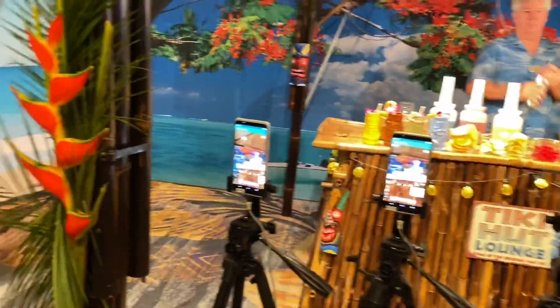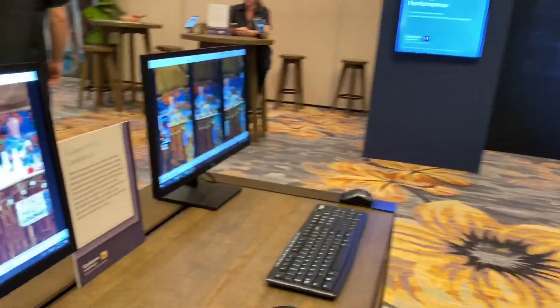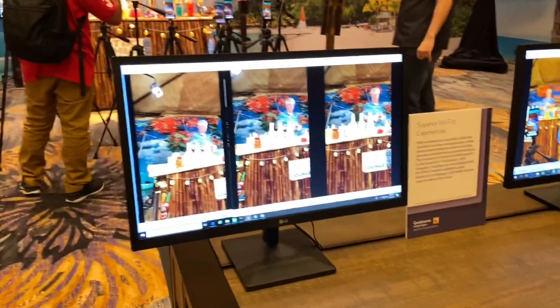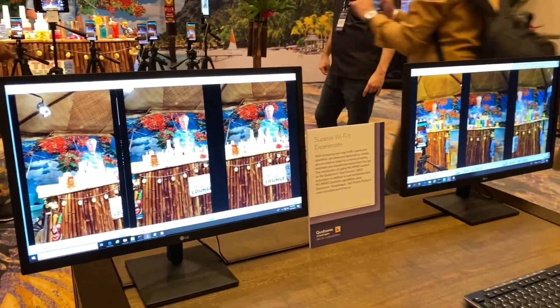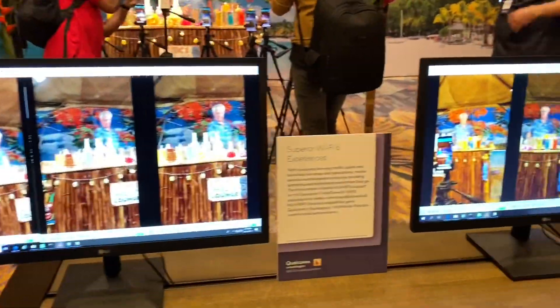So why would you need to upgrade MIMO? My friend Caleb would love to tell you more about this. But if you notice, this is practically real-life capture here — live streaming — and then this is competitors and how much slower it is.